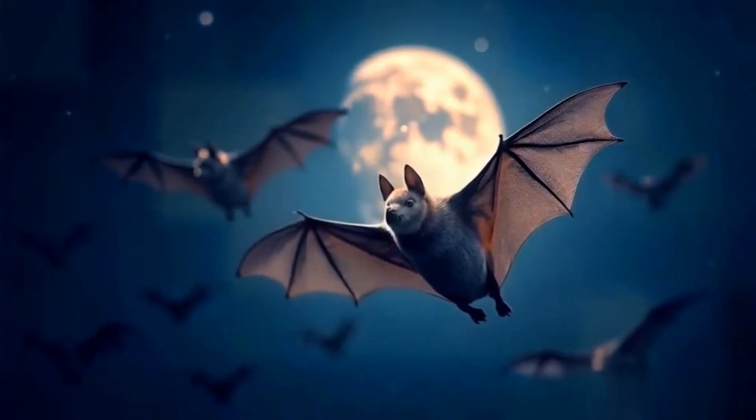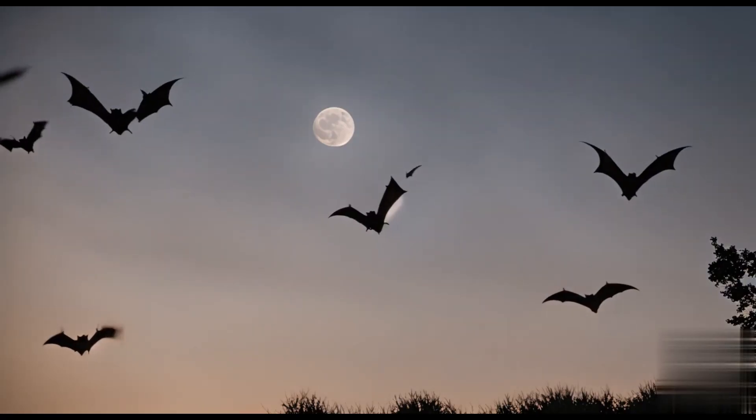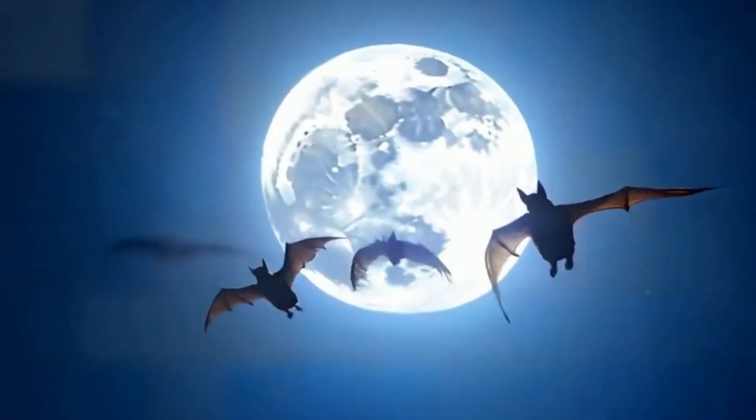Bats are incredible creatures that deserve our respect and protection. They might be small, but their impact on our world is enormous. Don't forget to like, share, and subscribe for more amazing facts about the world around us.